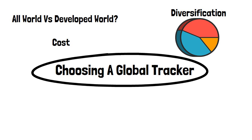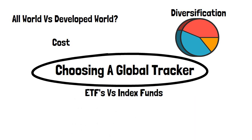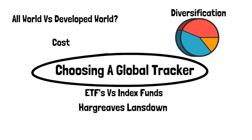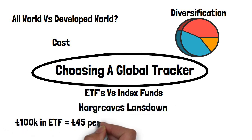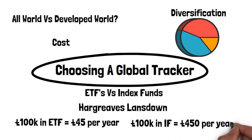Cost is one of the most important factors when it comes to investing. ETFs versus index funds — I'm pretty indifferent between these two. The main point to consider is your broker costs and dealing costs, as on some platforms these can differ between the two. For example, on Hargreaves Lansdowne, £100,000 held in an ETF would cost you £45 a year, compared to £450 if the investment was in an index fund. There are also dealing fees to take into consideration.